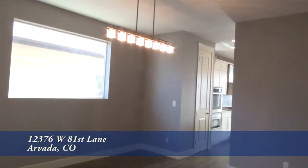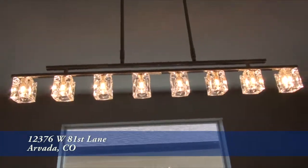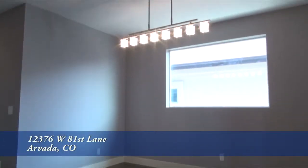As you continue into the home, you'll find the dining area. It features a contemporary light above the table area that can seat all of your guests.